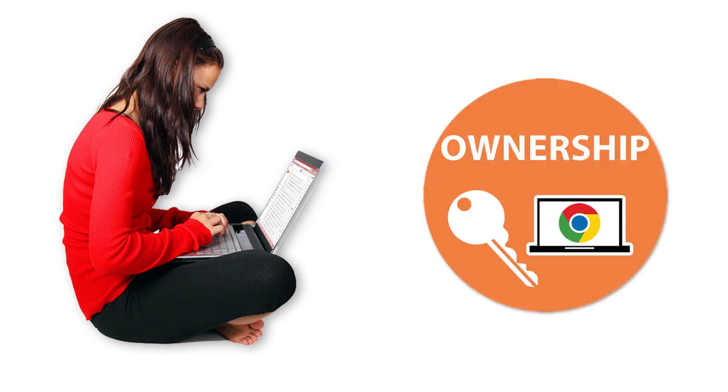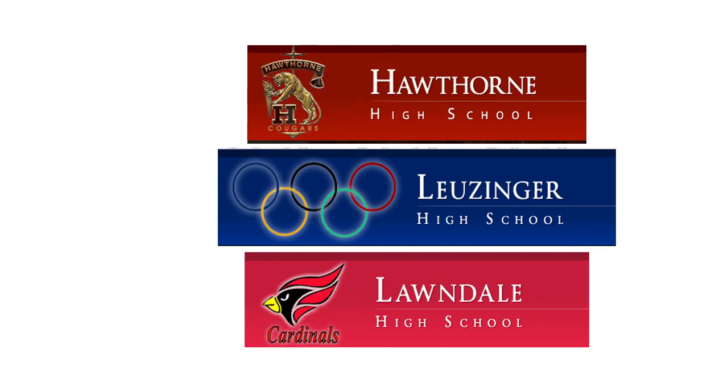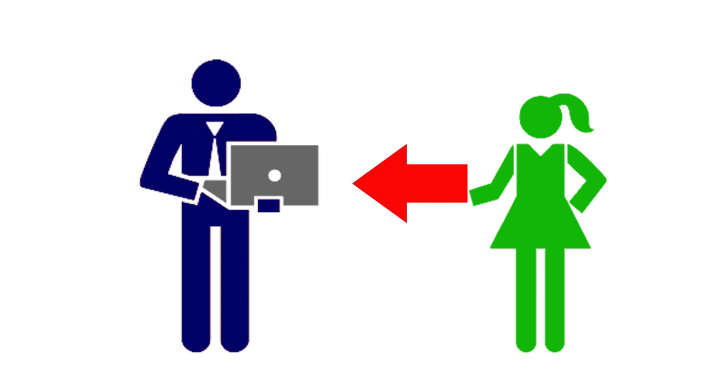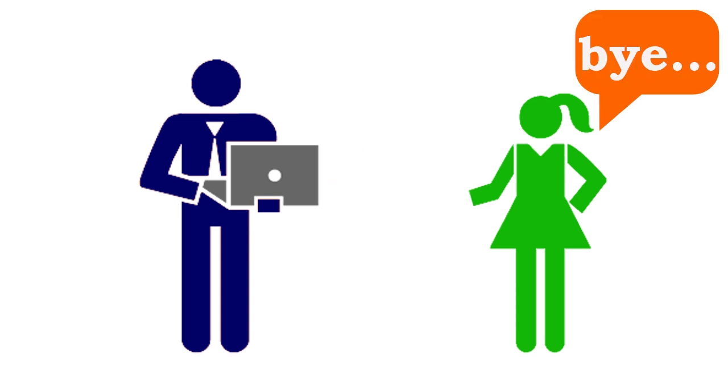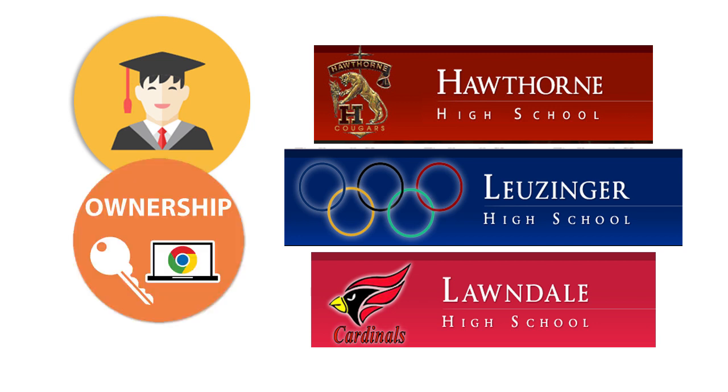Students will keep their Chromebook as long as they are enrolled in CVU-HSD schools. However, if the student leaves Centinella Valley Union High School District, the computer must be returned to the school upon disenrollment. Upon graduation from a CVU-HSD school, students will be allowed to keep their Chromebook.